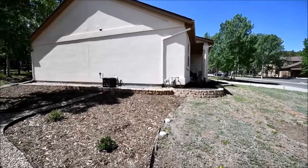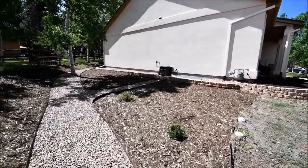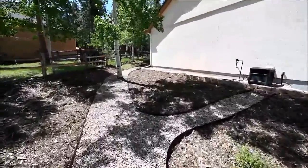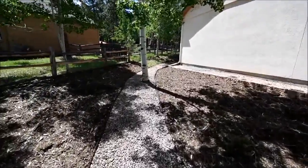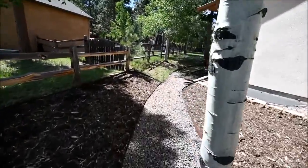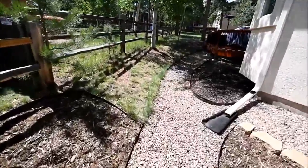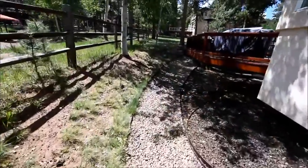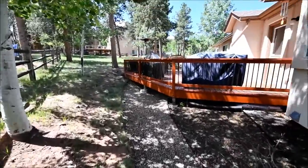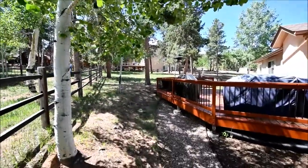I decided to check the side of the house before going in, and we can also see the back. They have a little gravel path here. It looks like there's plumbing for a sprinkler system — I haven't seen any heads yet but they may be here. And there's the back deck and backyard.